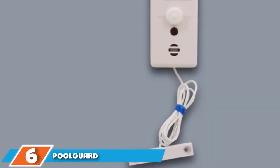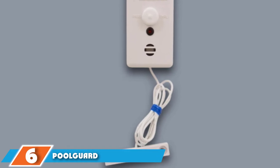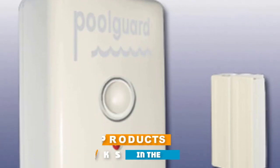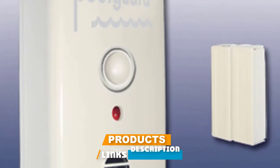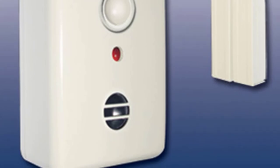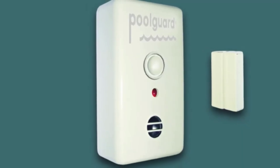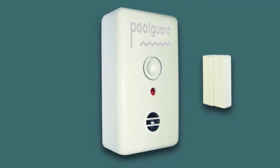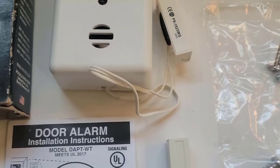The number six position is dominated by the Pool Guard Adapted 2 Pool Alarm. An interesting detail about this system is that it comes with a delayed activation function. This means that even if a child goes through the door and quickly closes it, the alarm will activate after seven seconds. On the other hand, it has an adult pass-through function that prevents the alarm from sounding when adults open the door.